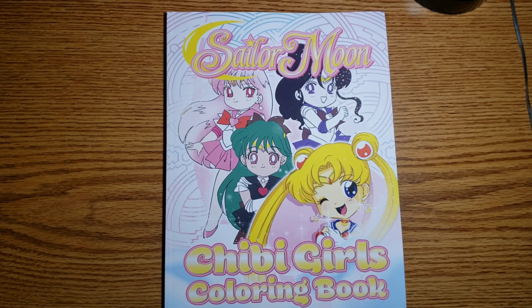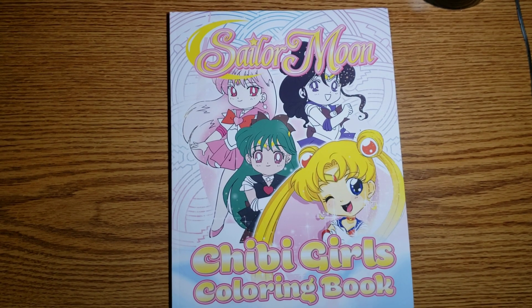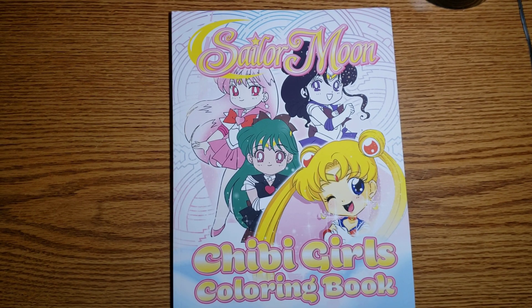Hello everybody and welcome to today's video. Today I have a massive collective haul of coloring books and coloring supplies, and when I say massive I mean I'm hoping I can get through all of it in this video. Also, if I can get through it, there is going to be a special announcement, so let's get started.